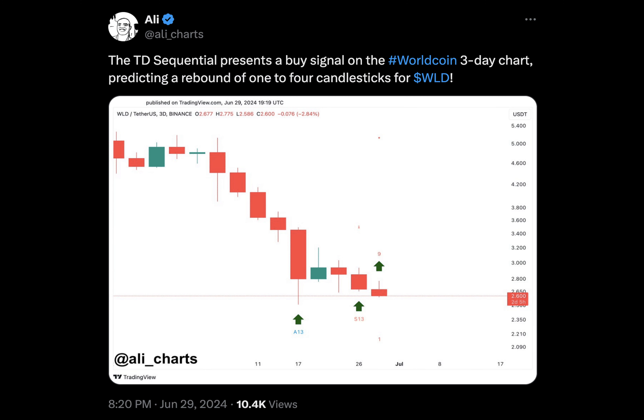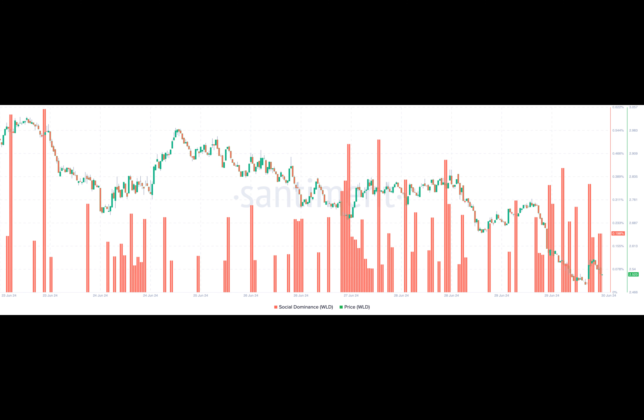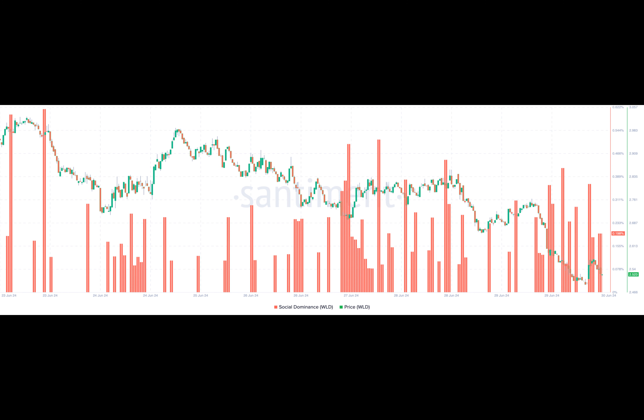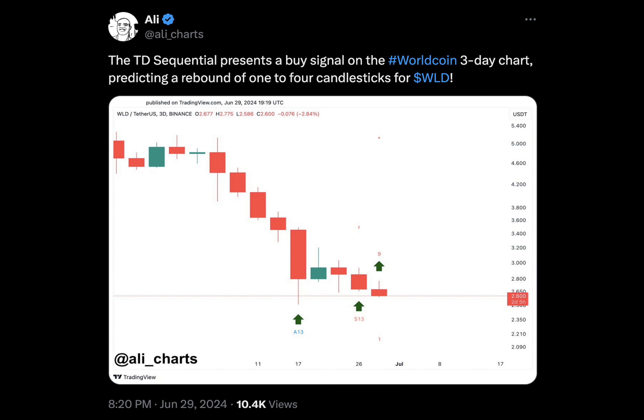Furthermore, we evaluated WorldCoin's social dominance. According to Santiment, WorldCoin's social dominance had jumped to 0.198%. Social dominance shows the share of discussions in the media that refers to a particular asset. When it increases, it means discussions about the project have improved, while a decrease implies conversations around the asset are falling. Historically, a rise in social dominance helps create buzz that leads to higher demand, and on previous occasions this has led to a price increase for WLD. This time, it could be the same.